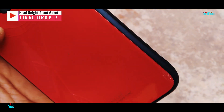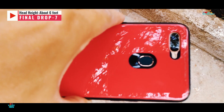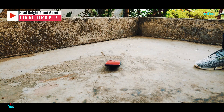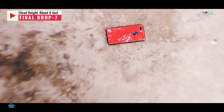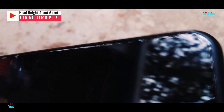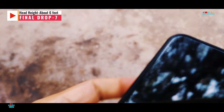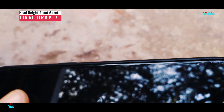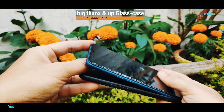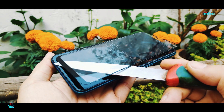The final facedown drop from head height with the display directly facing the concrete surface. The final facedown drop causes slight damage to the glass all over the edges but does not seem to affect the main display. On further inspection after removing all protection, thankfully the OPPO A7 managed to survive massive shocks to its body and display thanks to the protection and glass case.